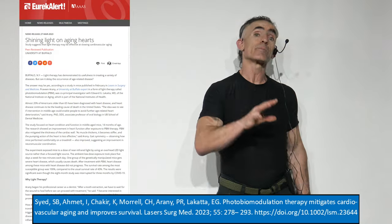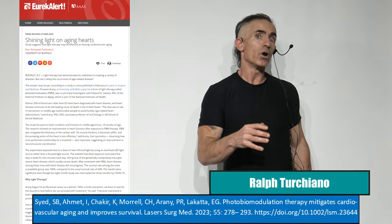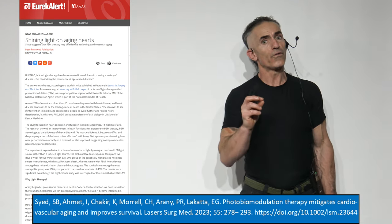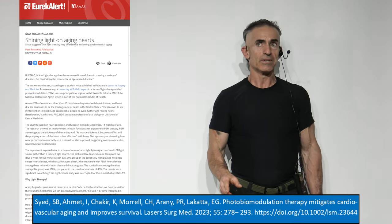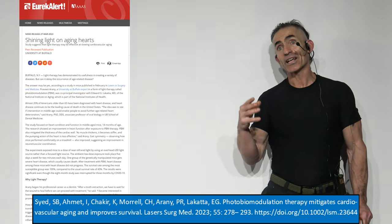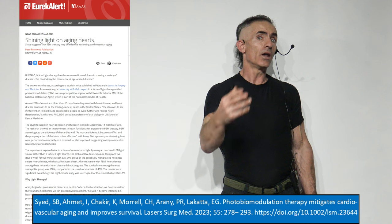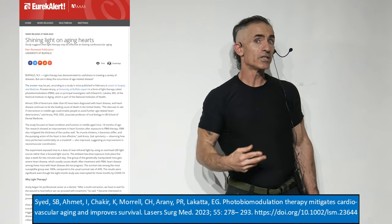You and I are both standing on the precipice of a new field of medicine that is basically going to start growing, called photobiomodulation. Photobiomodulation has to do with the activation of something called non-visual phototransduction pathways.